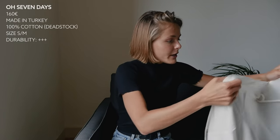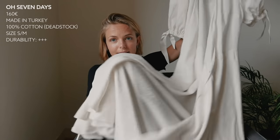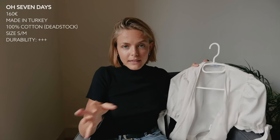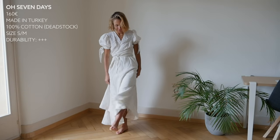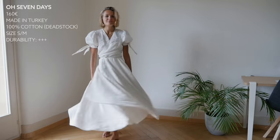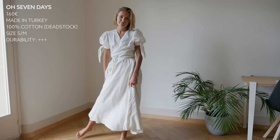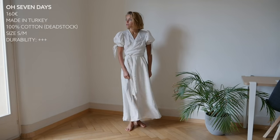The last dress I want to share today is the most recent one I got. It's a maxi dress from 07 Days, one of my favorite sustainable brands. I really love their designs and collections — everything they do is so pretty. This dress retails for 160 euros. It's handmade in Turkey and it's 100% cotton dead stock fabric — not organic cotton, but dead stock, similar to the silk dress I showed earlier. I really love the pieces they design: great ideas, great cuts, more oversized silhouettes. This dress is a wrap dress, so because of the strings you're able to tie it.